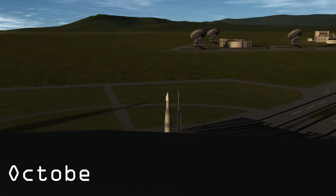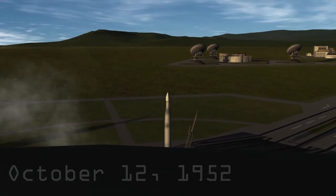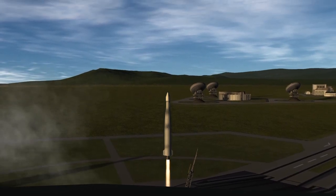Picking up where we left off: October 12, 1952. Aristotle 1 takes off on an Aero-02 launch vehicle, bound for low Kerbin orbit.